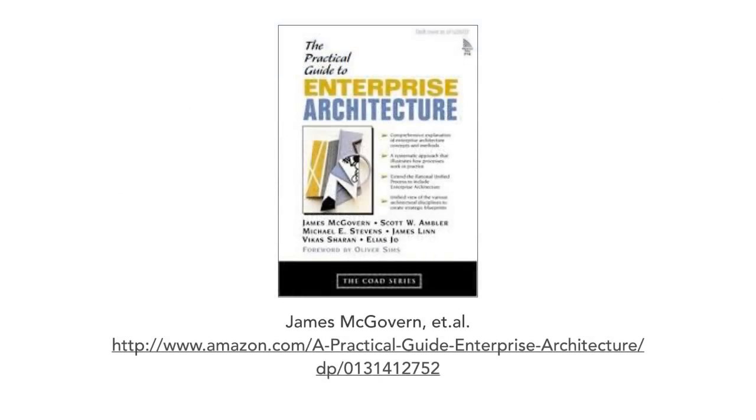The first book I want to talk about is 'A Practical Guide to Enterprise Architecture' by James McGovern, Scott Ambler, and a whole bunch of other folks. This was the first book I read that really enlightened me about the importance of the soft skills and communications of an architect — the whole communication aspects, leadership on teams, and how to actually focus on those soft skills.